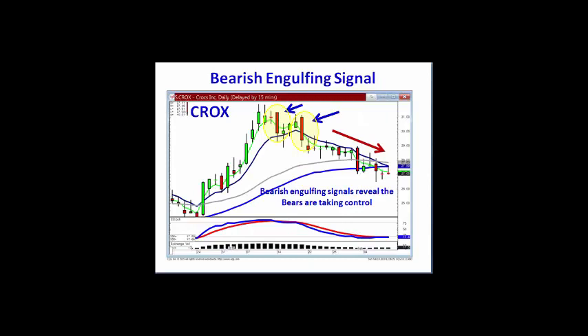Logic dictates that if one bearish engulfing signal shows that the bears are starting to take control, two bearish engulfing signals are more relevant. Also, the power of confirmation is seeing that the sellers are still continuing after a candlestick sell signal.